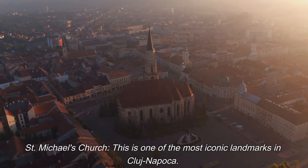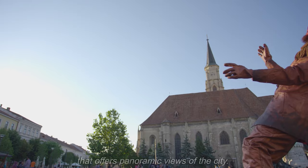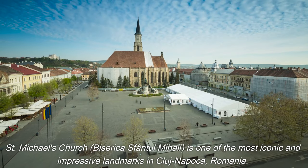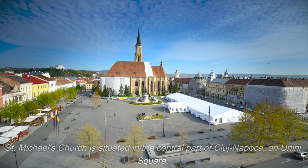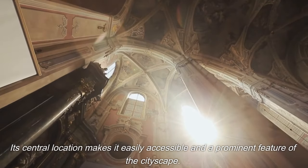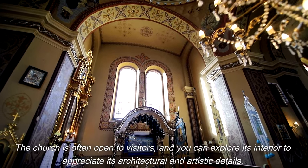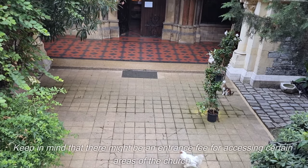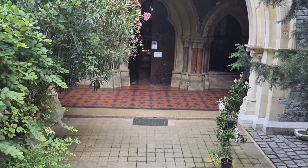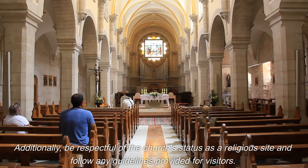St. Michael's Church is one of the most iconic and impressive landmarks in Cluj-Napoca, featuring stunning Gothic architecture and a tall clock tower that offers panoramic views of the city. It is situated on Uniri Square in the central part of Cluj-Napoca, making it easily accessible. The church is often open to visitors, who can explore its interior and climb the tower. Check current opening hours and any potential entrance fees, and be respectful of the church's status as a religious site.